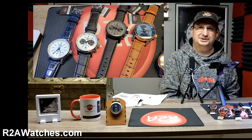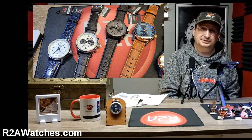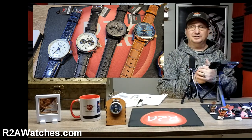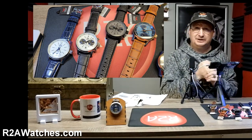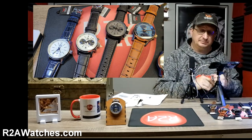Greetings everyone, Craig Hester here with r2awatches.com, and thank you for joining us as we continue on our journey through all the watches and accessories available at r2awatches.com. If you are watching this on YouTube, be sure and hit like and subscribe and ring that bell so you get those early notifications when we post up a new video.